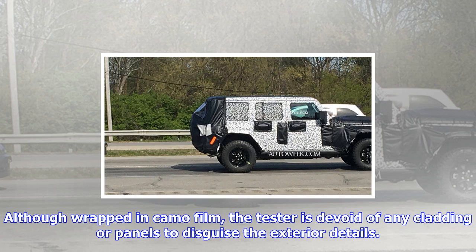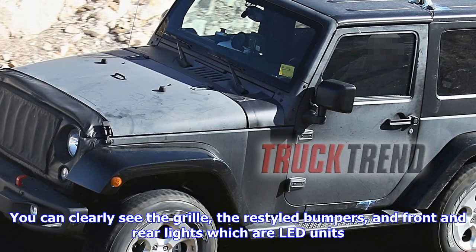It will also have the same body-on-frame structure and solid axles as the current model, but will see more aluminium in its construction to keep weight low and optimize fuel consumption. There will be a turbocharged 4-cylinder engine option offered alongside the 3.6-liter V6, an 8-speed automatic transmission, and a stop-start system.